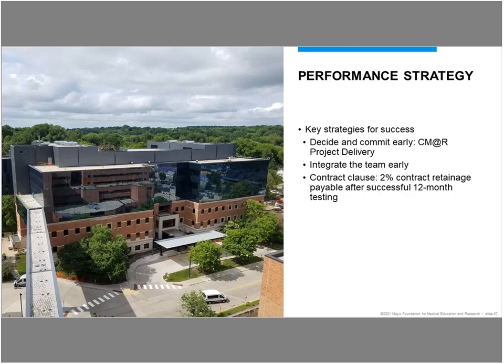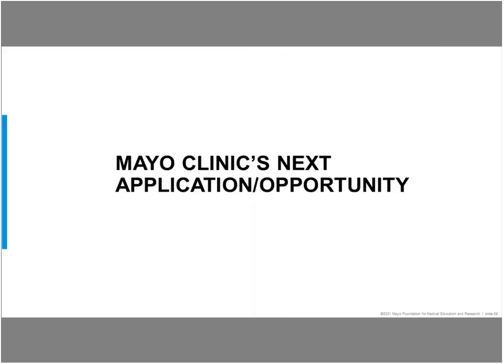Some of the keys to success: we decided to commit very early, before even sending out requests for proposals for design, and we included this in the construction manager at risk delivery process. We integrated all the teams — the design team, the construction teams, our project management teams, and our facilities management teams. Another key aspect is the contract clause: the 2% contract retainage is payable after we have verified the successful 12-month period of operation. I'm going to turn it over to Phil, and he's going to talk about how we're applying this in the next major project we have.